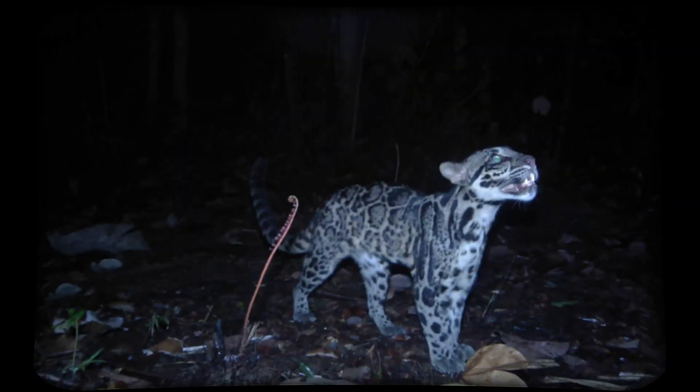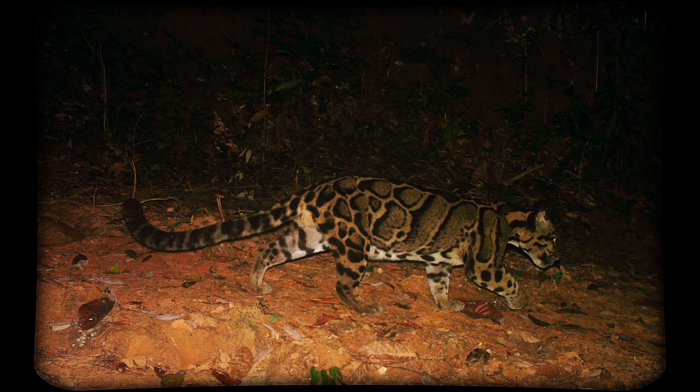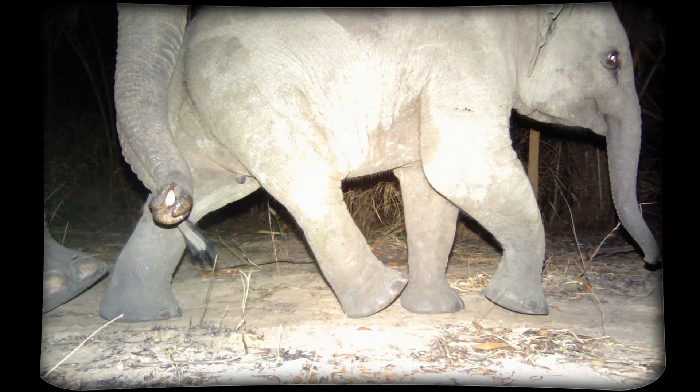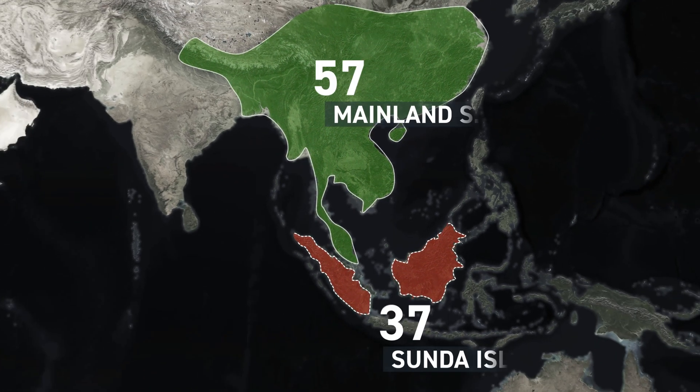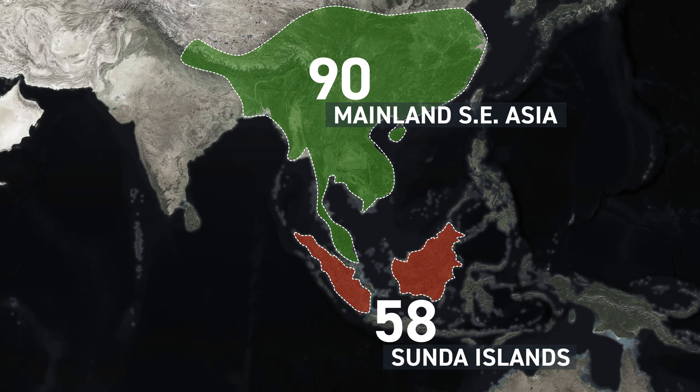the Sunda and the mainland species of clouded leopards. With cameras at nearly 3,000 locations spanning eight countries, this intensive study captured images not only of the clouded leopards, but of an entire suite of terrestrial species — in fact 90 species in mainland Southeast Asia and 58 on the Sunda Islands. The result?